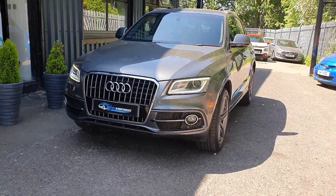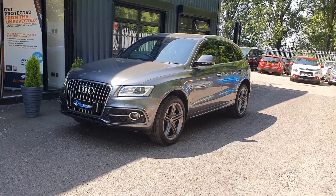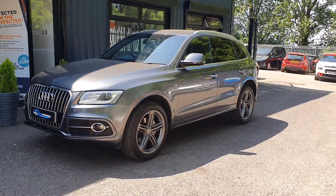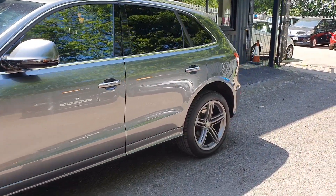Today at Motor Warehouse we have this stunning 2015 Audi Q5. This is a 2 litre TDI S Line finished in grey, very very low on the miles — 46,000 miles — and this uses an automatic gearbox.